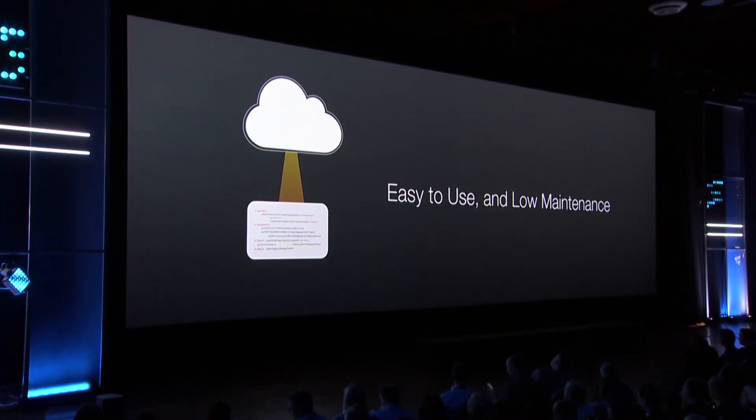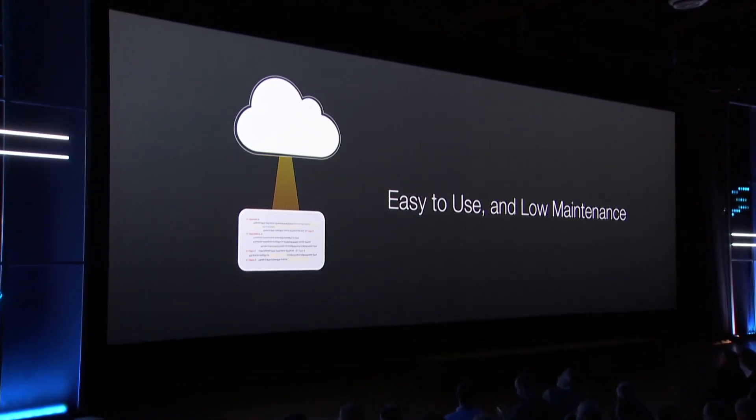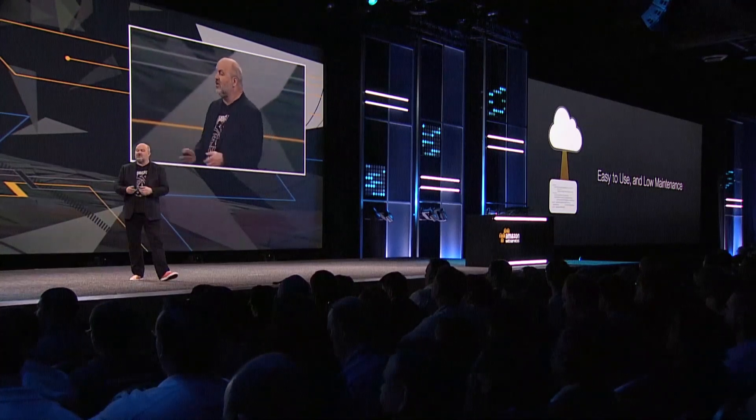This is easy to use, low maintenance. You can run code without managing infrastructure — let me repeat that. You can write code without having to manage any infrastructure. You write your JavaScript, and Lambda will take care of managing, scaling, monitoring, and logging for you.